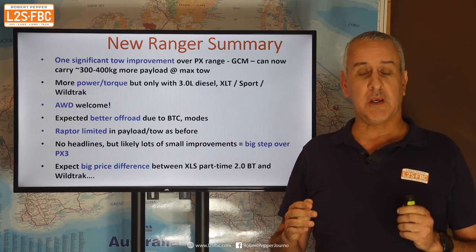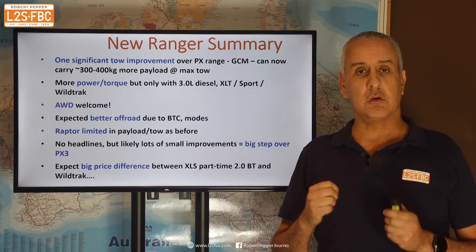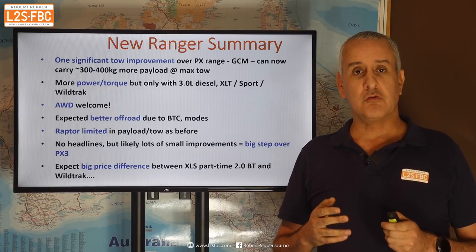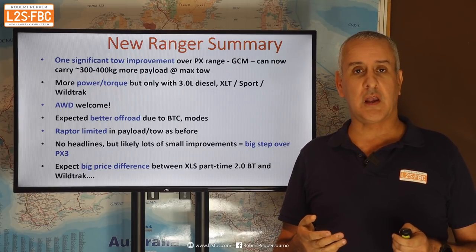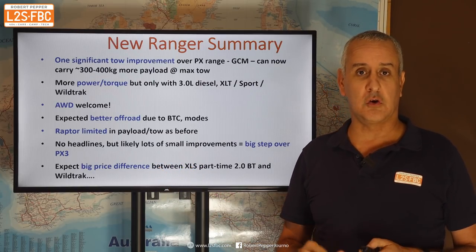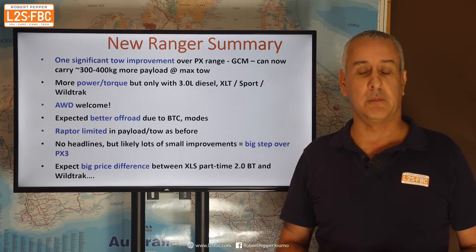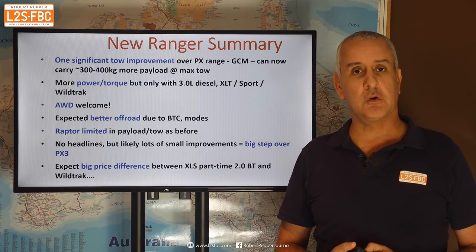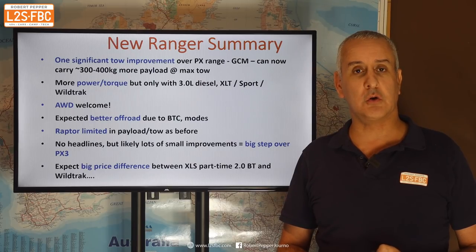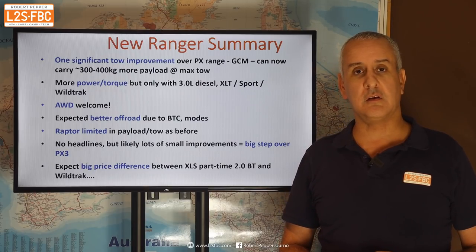Just remember that the biggest payload is going to be found in the lower spec models. And realistically, you're not going to drive anywhere in Australia that an XL or XLS won't get you — the others might just get you there in a bit more comfort. I hope you found this video useful. I will be doing more on this vehicle when I can get hold of one. If you've got any questions, please drop them in the comments and thanks for watching.